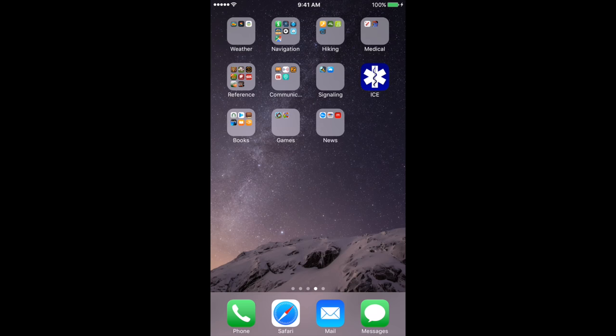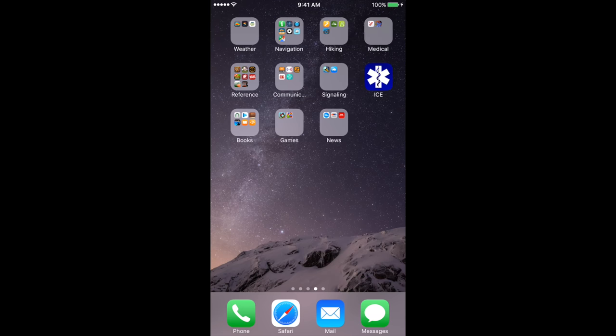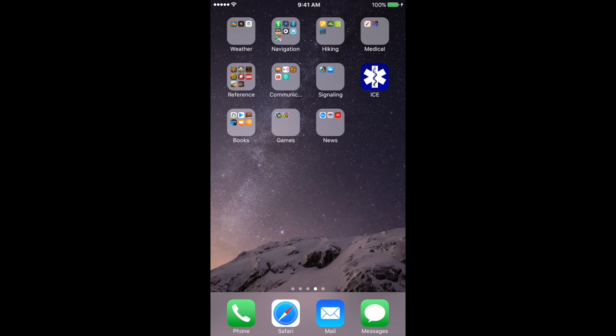Let's dig into some of the apps specifically related to survival and the outdoors. On the iPhone — and some Android devices — you can group your apps into category folders. I have several categories set up: weather, navigation, hiking, medical, reference, communication, signaling, an in-case-of-emergency app, books, games, and news. All those categories pertain to survival and could be used in the event of an emergency.